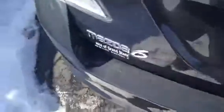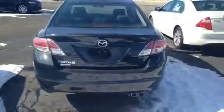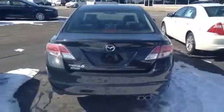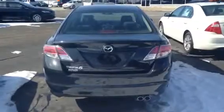Now let's take a look in the trunk. Good amount of trunk space, and floor mats included. And there you have it — the 2012 Mazda 6. Look forward to seeing you. Give me a call at 810-579-2044. Thank you very much and have a good one.